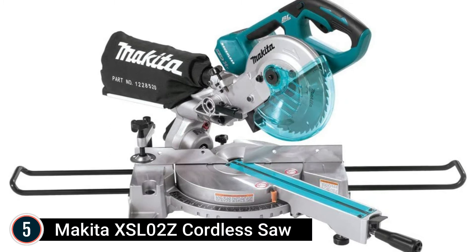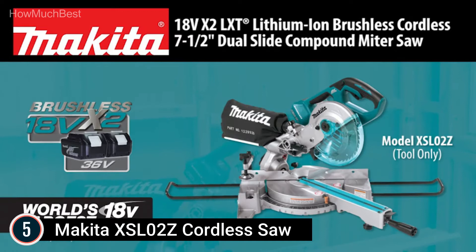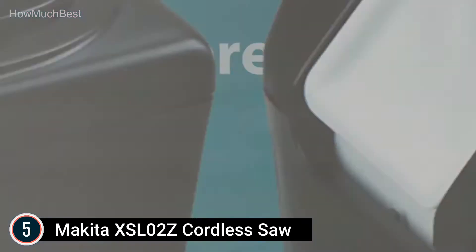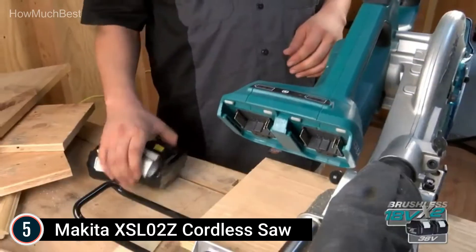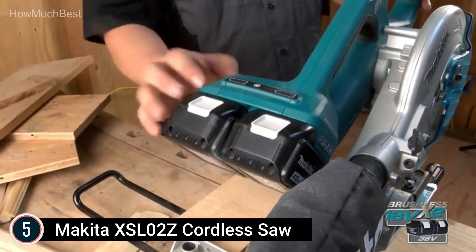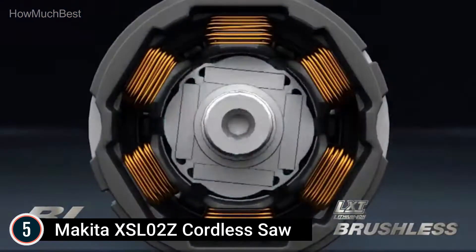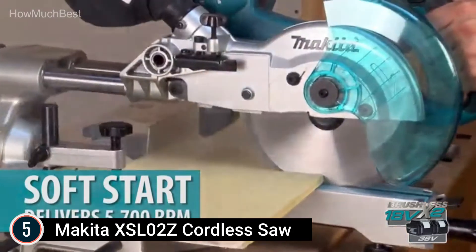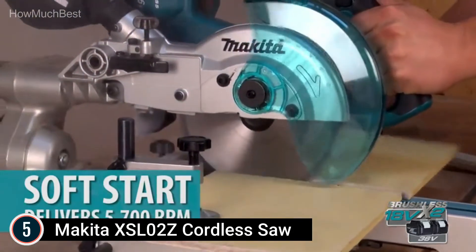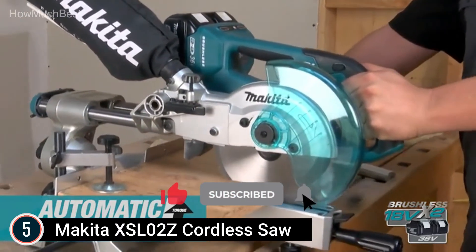Starting our list at number 5: the Makita XSL-02Z Cordless Saw. Its effective BL motor delivers 5,700 RPM for fast cutting. It weighs just 28.2 pounds with the battery not included, for easy transportability. It offers big dimensional lumber cutting capability — 2x12 at 90 degrees and 2x8 at 45 degrees. The steel rail sliding system raises rigidity to produce superior cuts, and automatic speed modification adjusts cutting rate as well as torque.